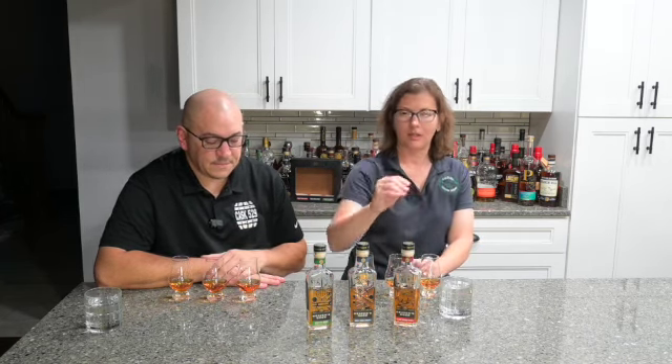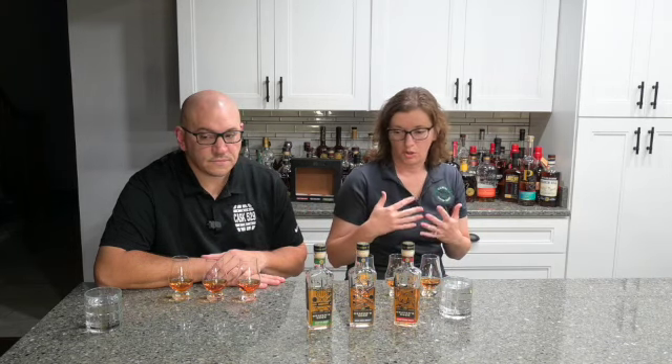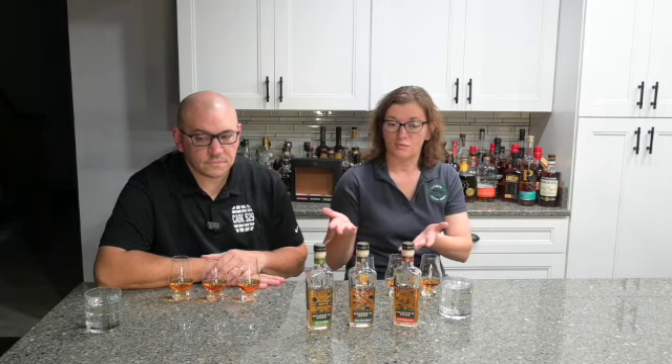We each got our own tasting here, and if we like it we can have a little bit more. This box here in Ohio was $49.99 for all three bottles. If we were to purchase all three of these bottles individually it would have probably been around the $200 mark. So this was a cheaper way for Brian and I to get to sample these since we have never experienced them.